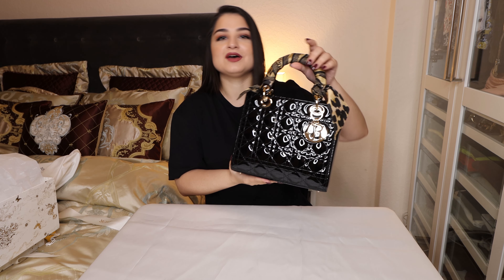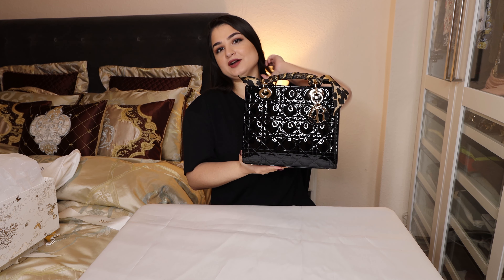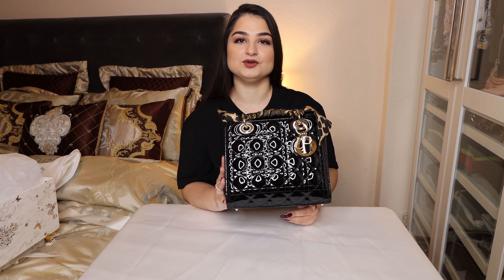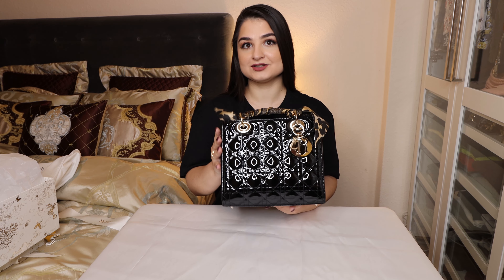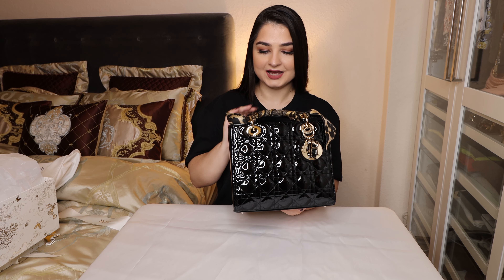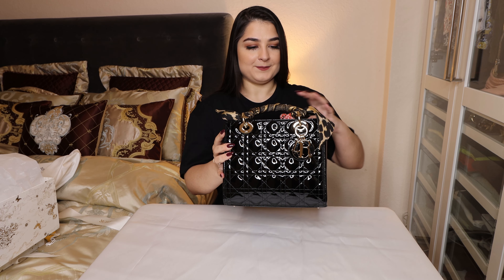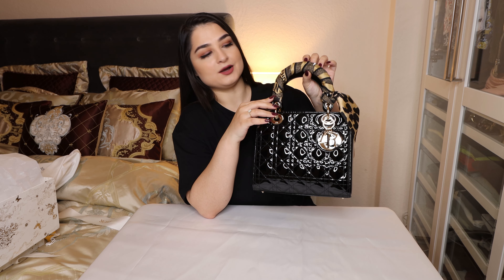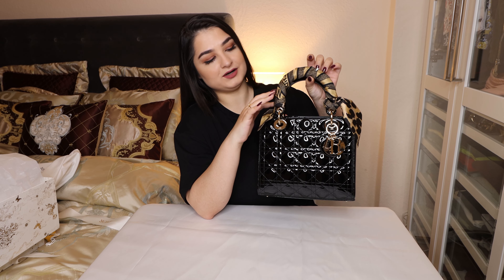I wanted to have this bag for such a long time but hadn't gotten it until today. If you know my videos, you know I've gotten a few other Dior bags, but this one in patent leather I hadn't gotten until today. I fell in love with it the minute I saw it. I went to Dior and wanted to have a Mica on one handle, which is also from Dior.